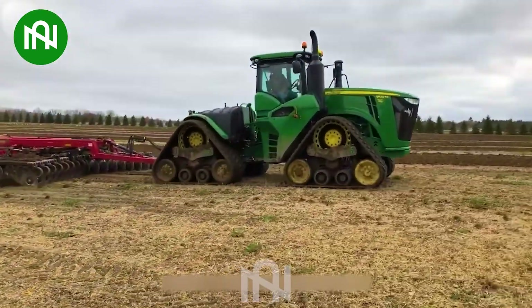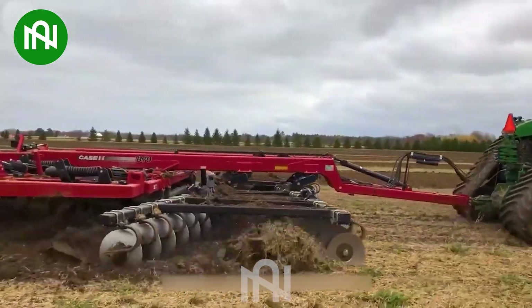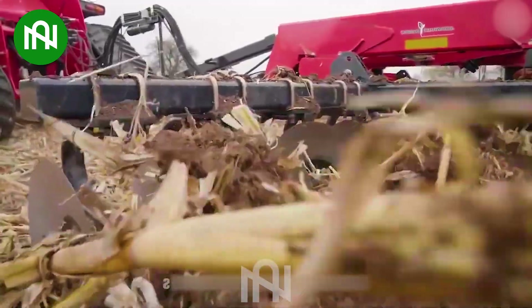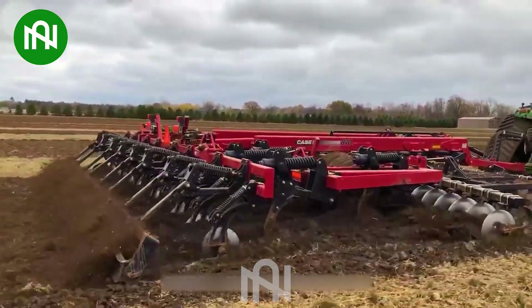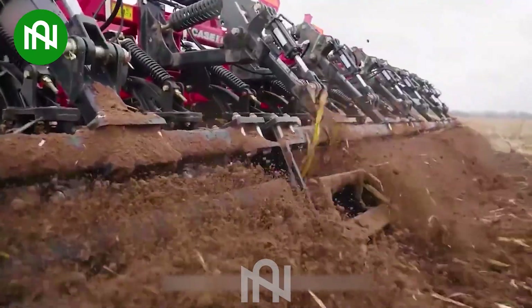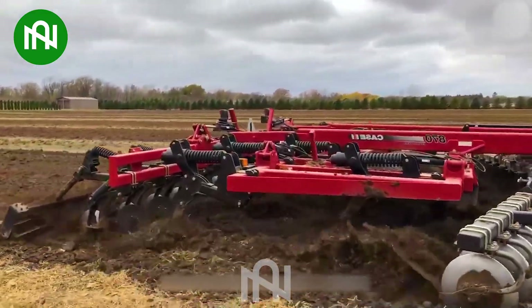Cultivating the soil on a field is an essential step in the farming and cultivation process in agriculture. This equipment is used to turn over the soil, remove weeds, and prepare the ground for planting, improving soil structure and creating favorable conditions for crop growth.